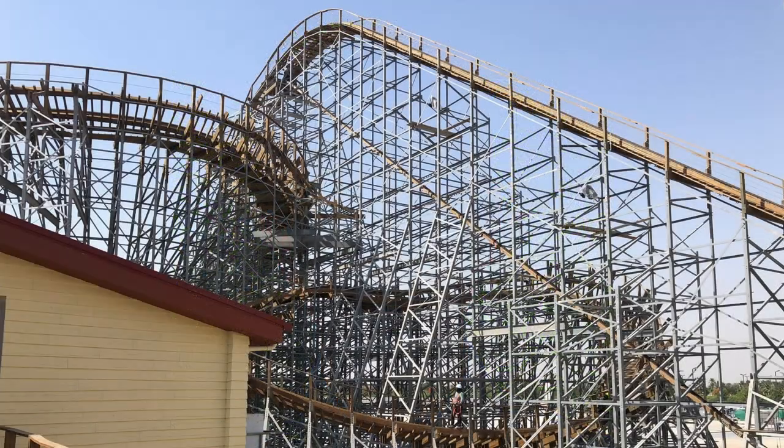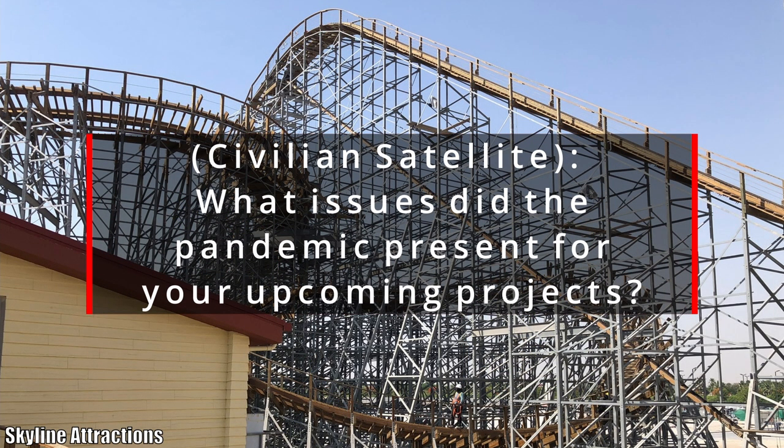In terms of wooden coaster projects, it's certainly one of the more intriguing but mysterious ones I've looked at in a long time — I can't wait to learn more. Our last question comes from Pavilion Satellite, who was wondering: what issues did the pandemic present for developing upcoming rides such as Bombay Express, Roaring Timbers, and potentially some other ones coming down the line?